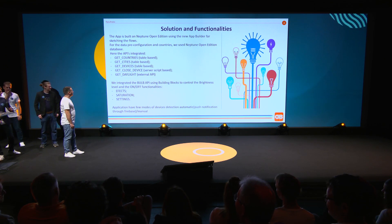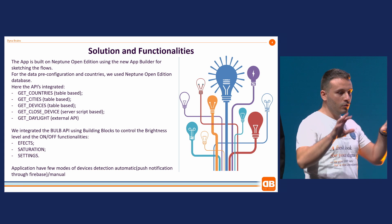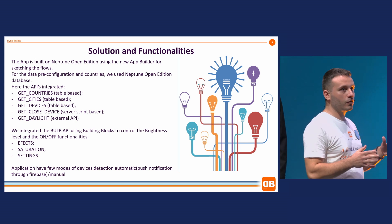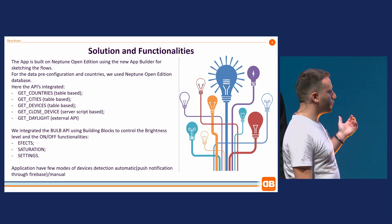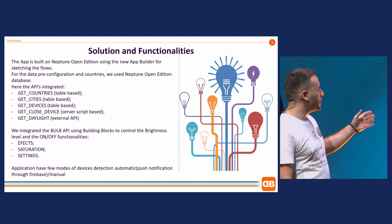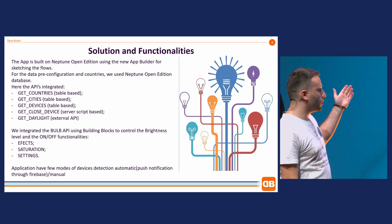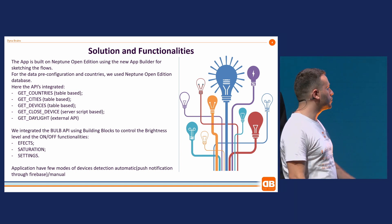What we actually did here: we mainly used Neptune Open Edition. We divided the solution into two main units — the server controlling and the application. From Neptune Open Edition, we used the Neptune database, server scripting, and the front end for building the application. We also used SAP UI5 and the API of the bulb itself, which lets us control effects, saturations, and further settings. We used prepared building blocks, so everything was fast and ready to use.